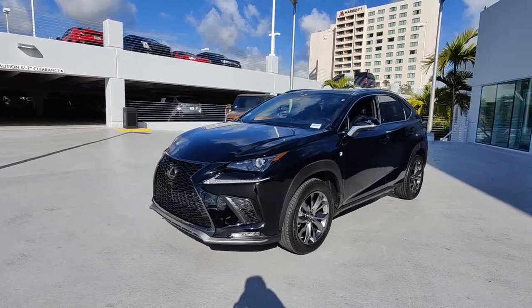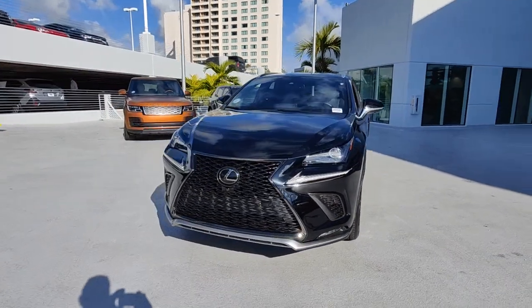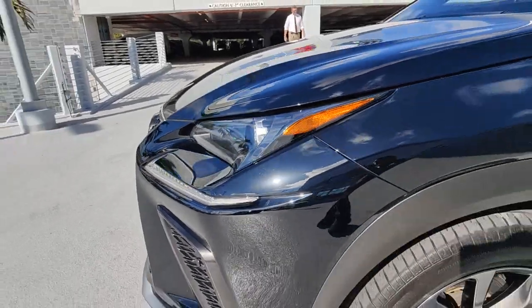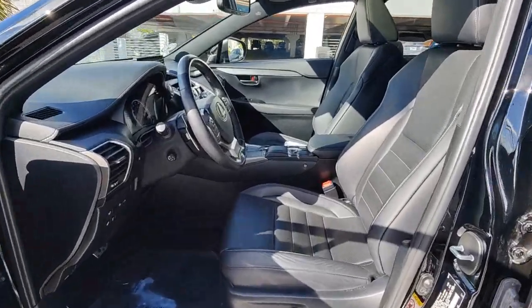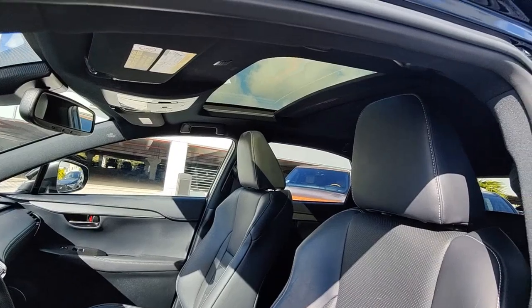These are just some of the great options this vehicle comes with: sunroof, moonroof, keyless entry, satellite radio, backup camera, power passenger seat, heated mirrors, fog lamps, lane keeping assist, premium sound system, Wi-Fi hotspot.